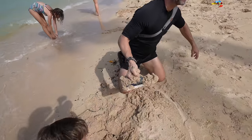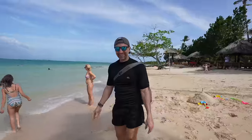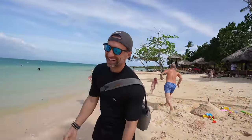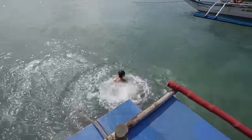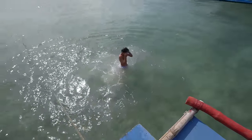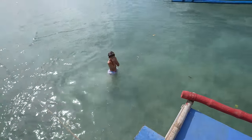Oh my gosh — he jumps in and it's so shallow! It's literally waist deep and he just jumped in. His ears are ringing. Swim around, buddy.